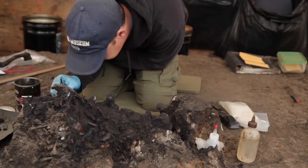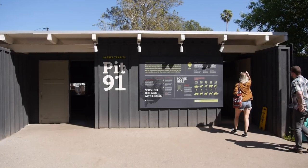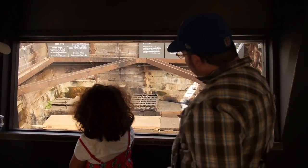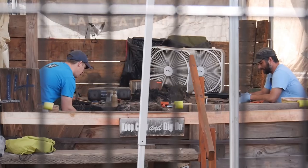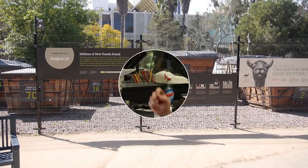During your trip, make sure to visit our active fossil excavations where we're pulling up new fossils every day. Peek down into Pit 91, our longest ongoing excavation site. Also, make sure to stop by Project 23 to see staff and volunteers digging fossils out of new deposits salvaged from a nearby construction site.